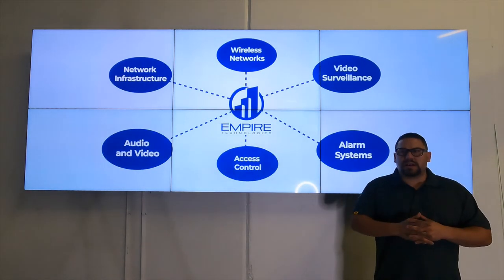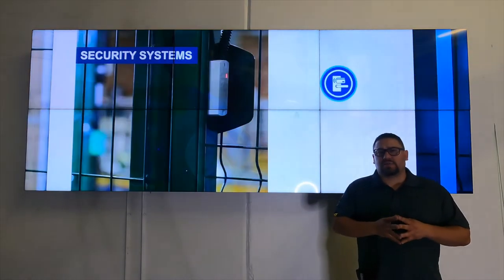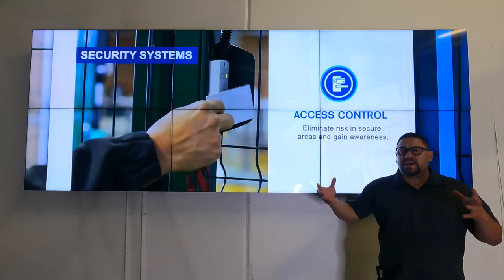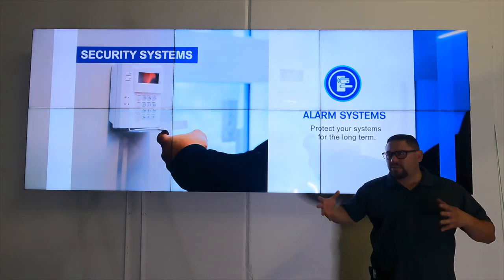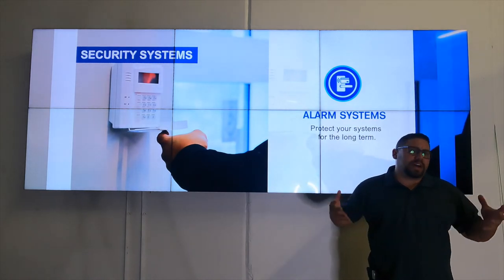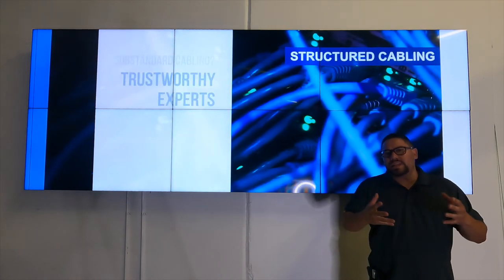A lot of times within the office there are extra doors that we look at access controlling. Some of those might be the CEO's office, the accounting department, or any secure area like a file room or storage area where we have some valuables. We should look at access controlling the interior doors within the office.